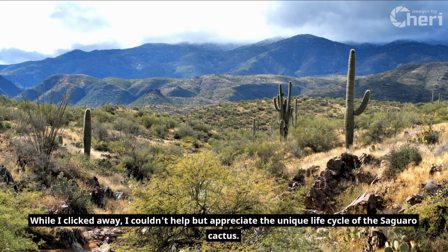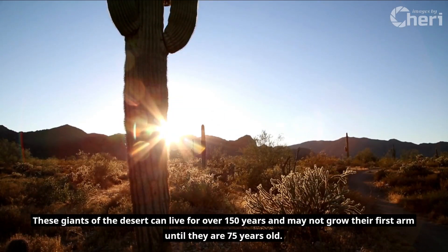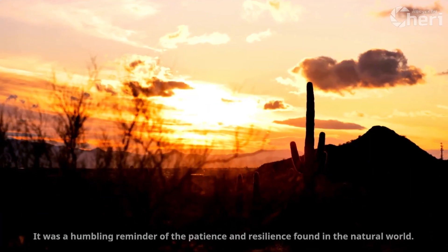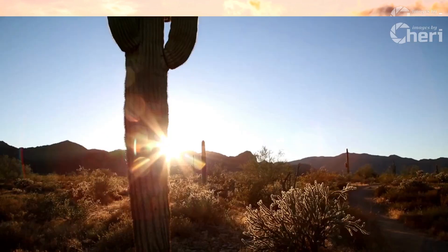While I clicked away, I couldn't help but appreciate the unique life cycle of the Saguaro cactus. These giants of the desert can live for over 150 years and may not grow their first arm until they are 75 years old. It was a humbling reminder of the patience and resilience found in the natural world.